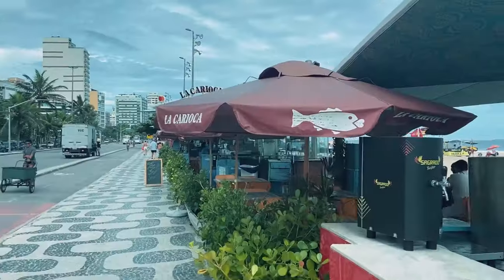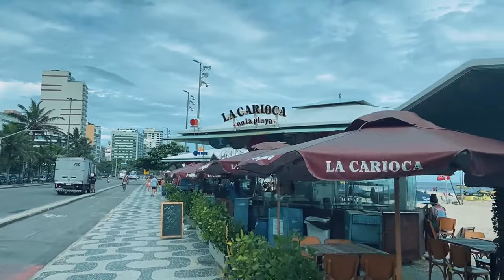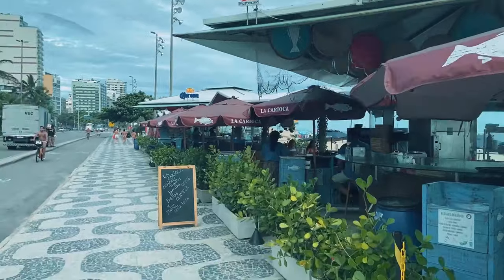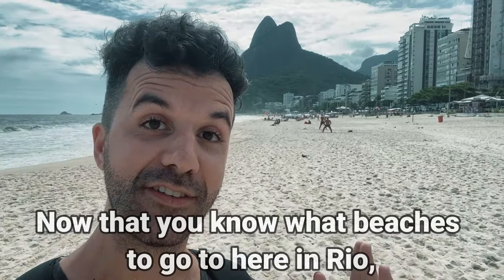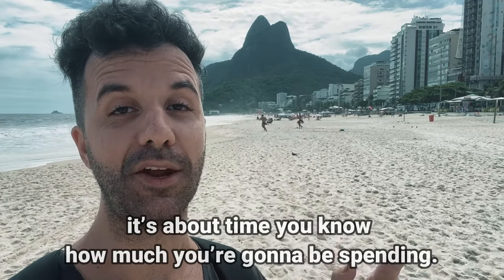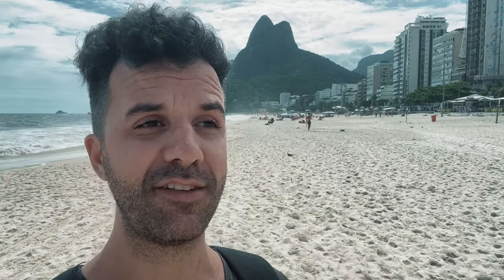Just on the boardwalk here there's another La Carioca — the ceviche place — with a view of the ocean, so you might want to go to that one instead of the one on Garcia d'Ávila. Now that you know what beaches to go to in Rio, it's about time you knew how you're going to be spending your money. Spoiler alert: I spent a whole day here with just 20 dollars. If you want to see how that day went, just click on the video on your screen — I'll see you over there.